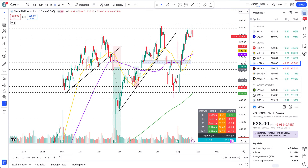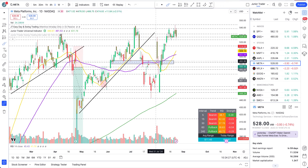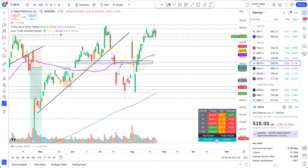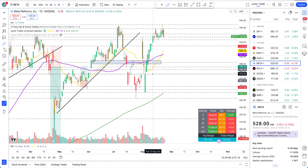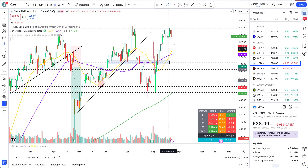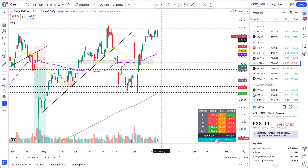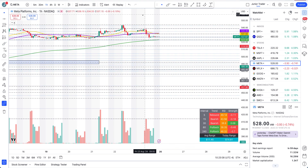Meta is showing some consolidation at the top here, but structure hasn't turned bearish. I also have my structural indicator — the Junior Trader Easy Day and Swing Trading Indicator — turned on here. We are still just in a pullback zone; this is not a bearish structure. Some weakness may come and structure may break a little to the downside early on, but it hasn't broken the structure yet. The level to watch is 523.50 — once we lose that, you are then watching the 20 and 50-day moving averages.